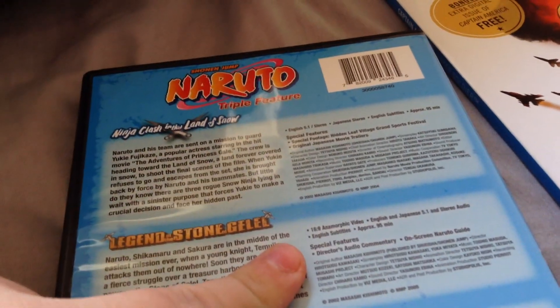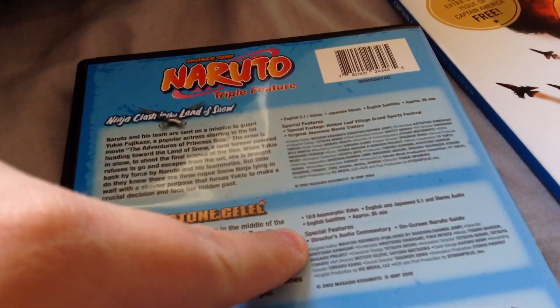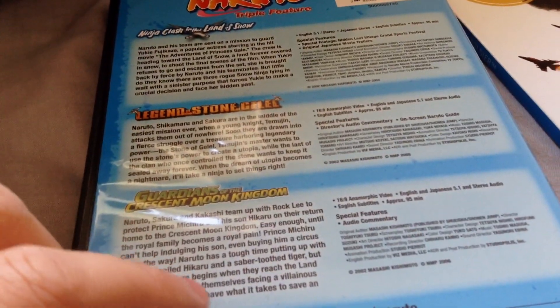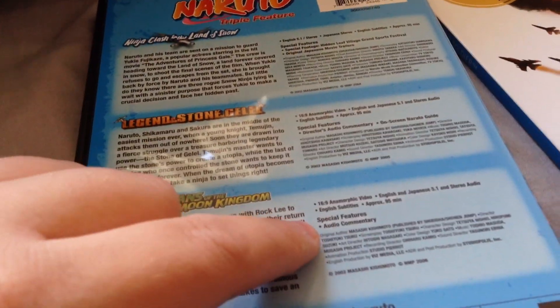For Legend of the Stone of Galal, special features include a director's audio commentary and an on-screen Naruto guide. And for Guardians of the Crescent Moon Kingdom, you get an audio commentary.